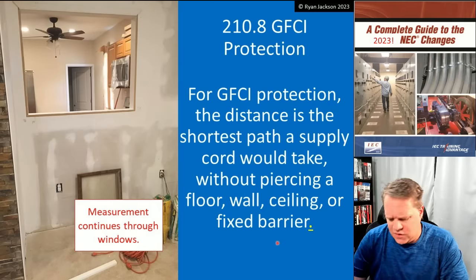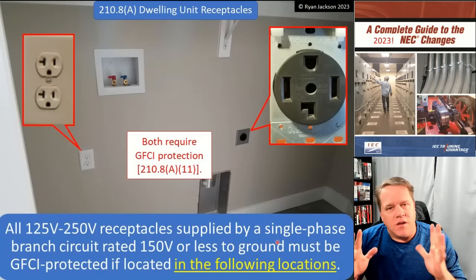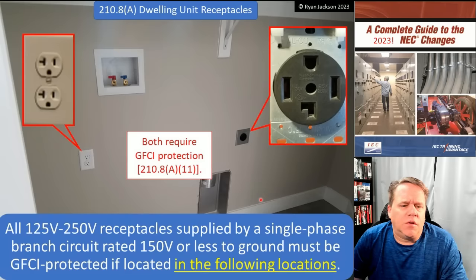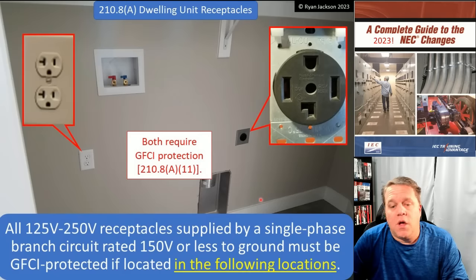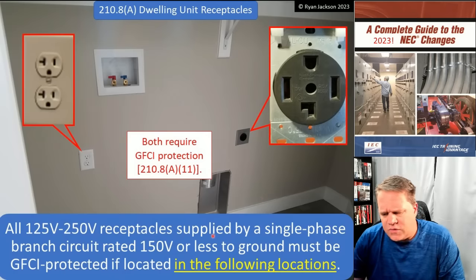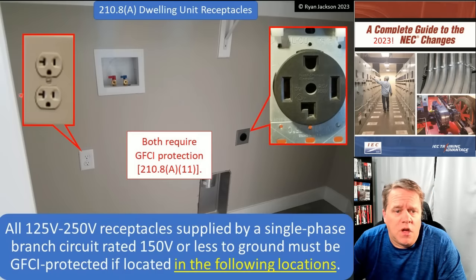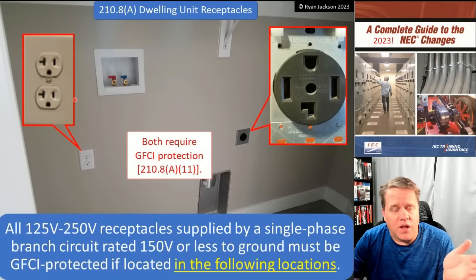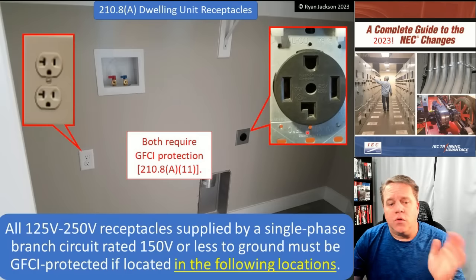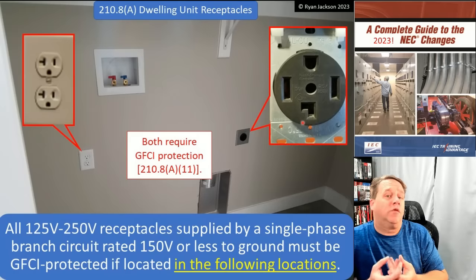Let's get into the real changes. Dwelling units — 210.8A, dwelling unit receptacles. Nothing really changed in the introductory text. All 125 through 250 volt receptacles supplied by a single-phase branch circuit rated 150 volts or less to ground must be GFCI protected if they're located in the following locations. This was a change in the 2020 code — historically, when we talked about GFCI protection for receptacles in dwellings, we were talking about 125 volt, 15 and 20 amp receptacles. For the 2020 code, they changed that to include 250 volt receptacles if supplied by a single-phase branch circuit rated 150 volts or less to ground.